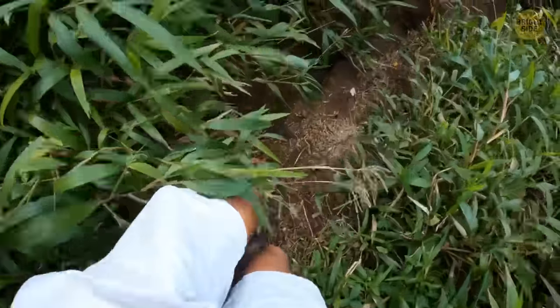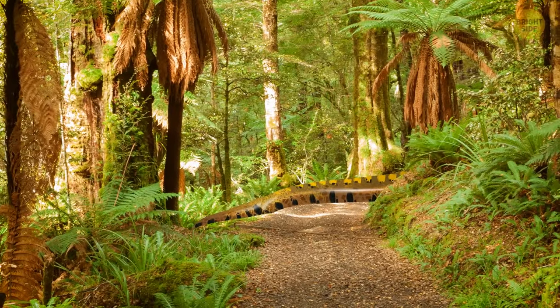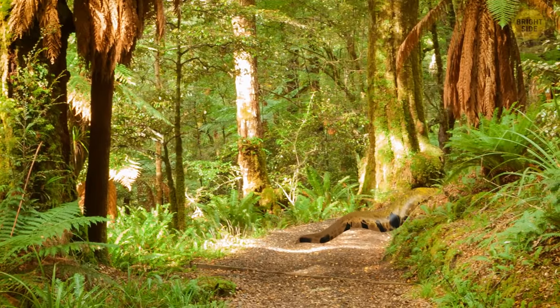Imagine walking through the tropical Amazon rainforest. At one point, you have to stop because a large log is blocking your way. Fearless, you come closer to this branch. But just as you try to step over it, it starts moving!